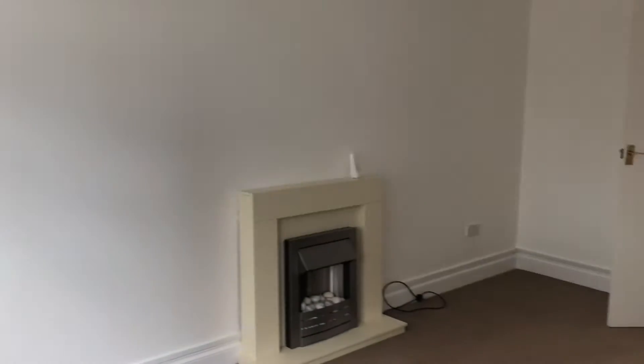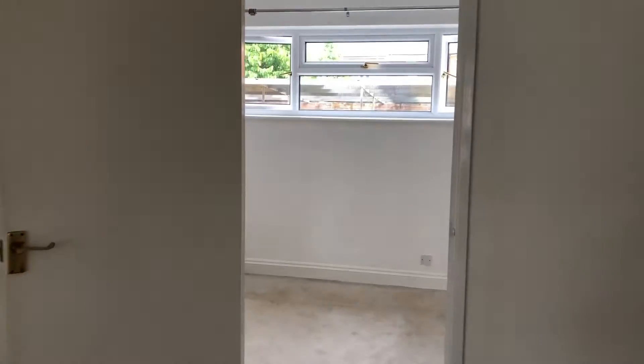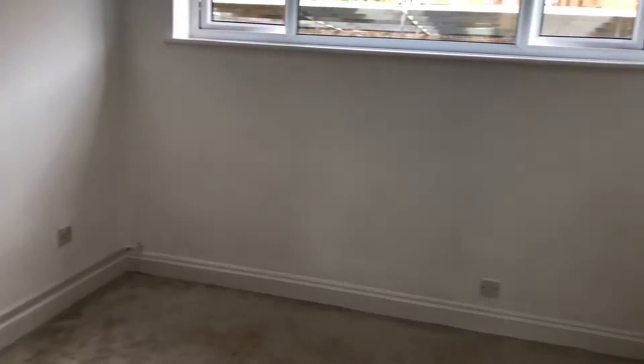Coming through, you've got a hallway and then opening up into the living area. As you can see, a really good size. And then off of the living room is the bedroom — good size double with built-in storage space as well.